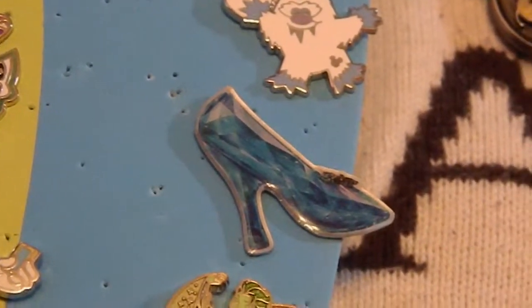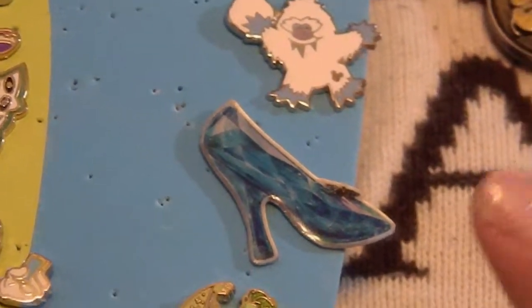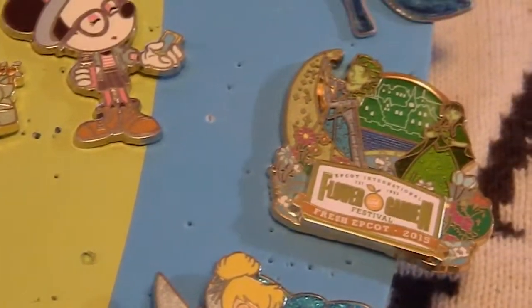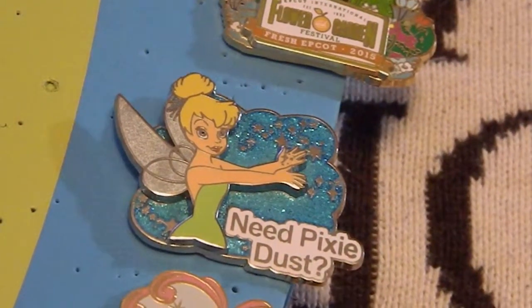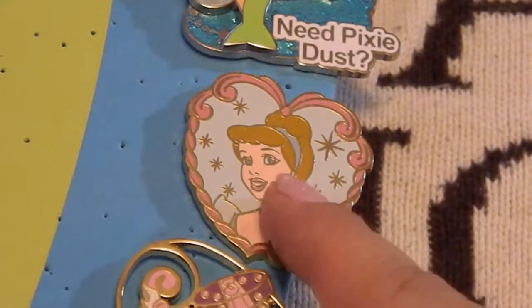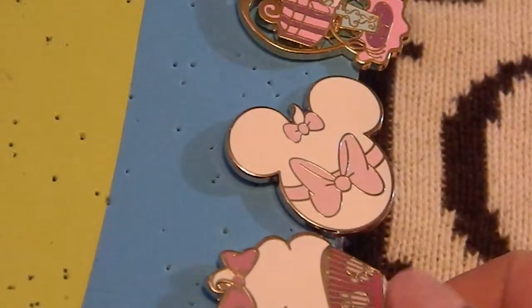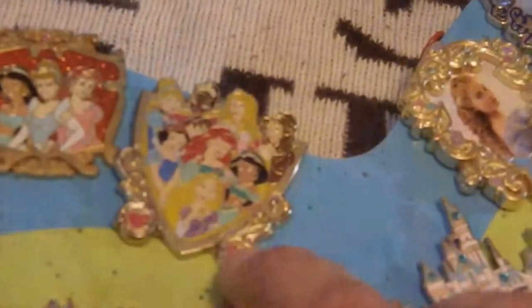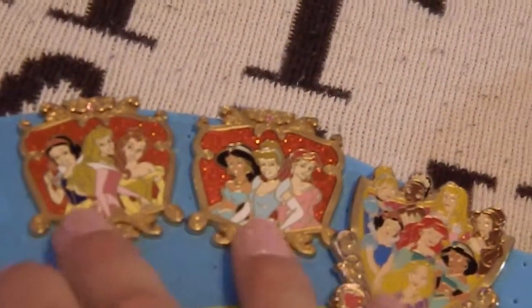There's the Abominable Snowman or Yeti pin. Then I have this Cinderella pin that you got if you went to the midnight showing at an AMC theater — I didn't, so I bought it online. Then I've got my Flower and Garden pin, my cast member 'Need Pixie Dust' pin, another Cinderella pin, my Marie pin, my Marie Mickey, and my Marie cupcake. Up here I have a metal pin with all the princesses, and then there's a Maggie Simpson pin.